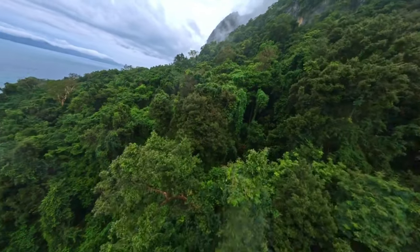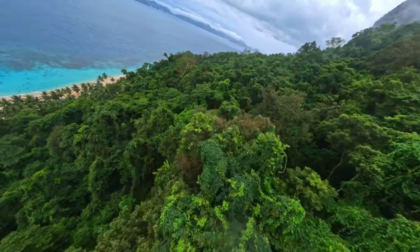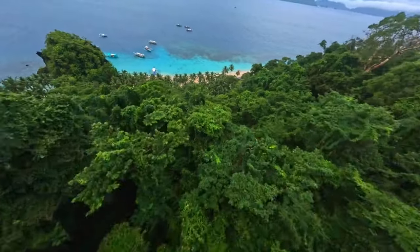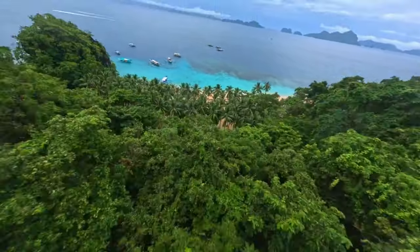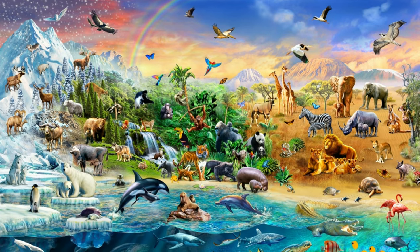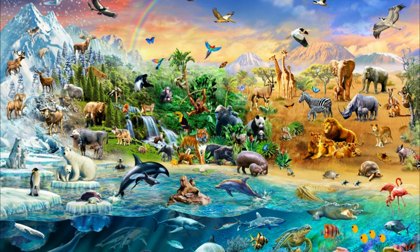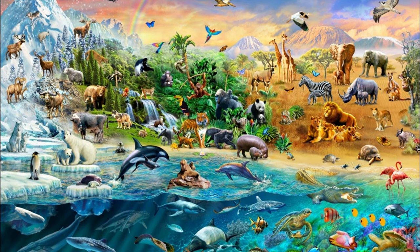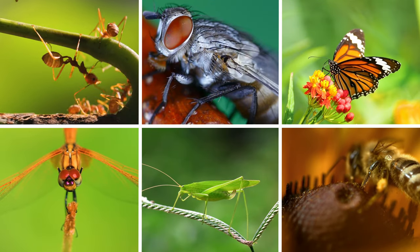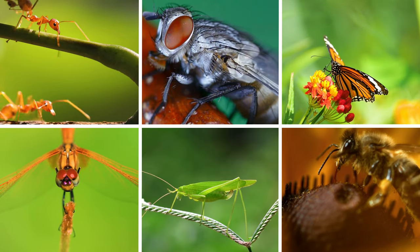Today, there are 8.7 million species of plants and animals on this planet. However, you will be surprised to know that out of the 8.7 million, 5.5 million are just insect species, which make up 66% of the total species of plants and animals and include many venomous and beautiful creatures such as ants, flies, butterflies, bees, grasshoppers, and dragonflies.